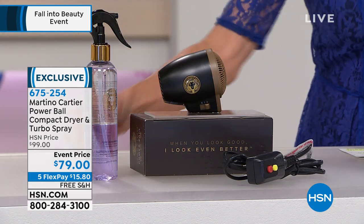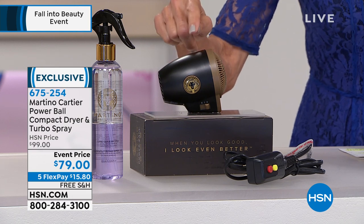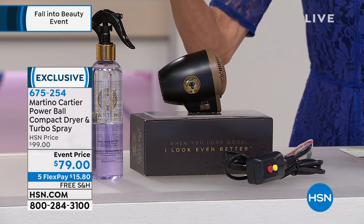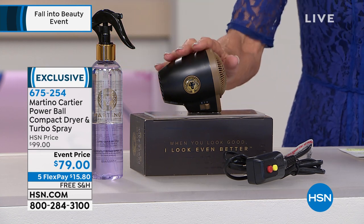No matter where you are, because it even has dual conversion on this one. You're not just going to get the dryer — the dryer alone, when you go to our website, is $69.99. When you go to Martino's website and a lot of the major beauty stores, it's $85.